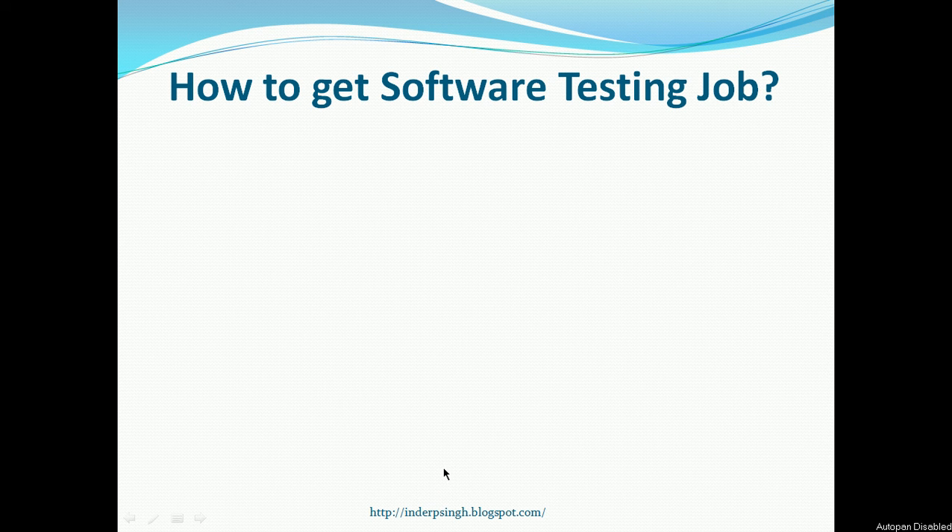Hi there, my name is Inder P Singh and this video is on how to get a software testing job. This video is useful for people who are freshers looking to enter into the software testing industry. It is also useful for people who are already working as software testers and they want to have a better job.